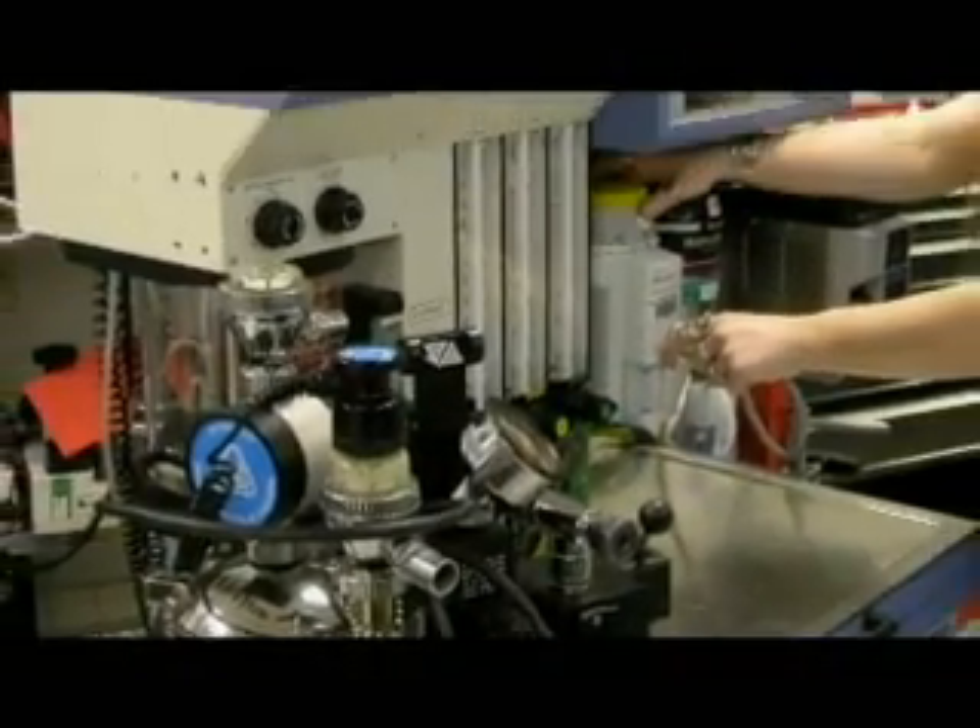Biomedical engineering technology looks at existing medical equipment that's used in patient care in the clinical environment and how to support the staff that uses that medical equipment.